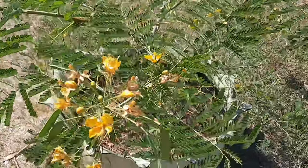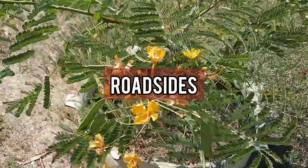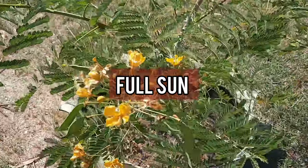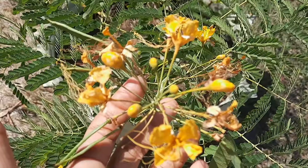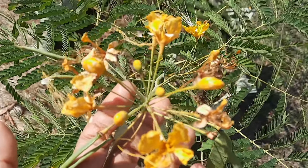In Jamaica, you will find red bird of paradise growing along roadsides and in other green spaces. It's a plant that enjoys full sun to light shade, and it is propagated through several methods, including seeds, stem cuttings, and root cuttings.